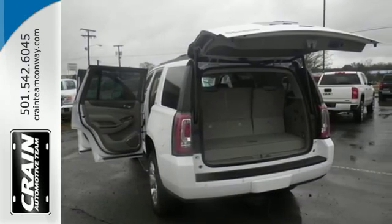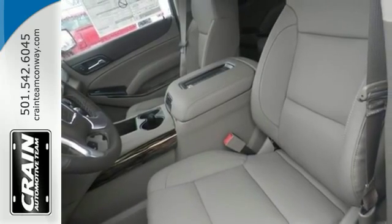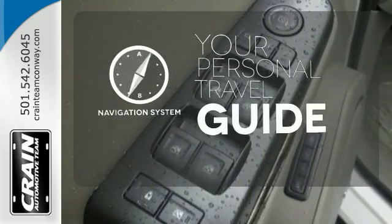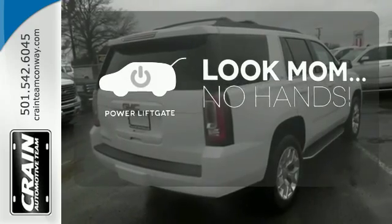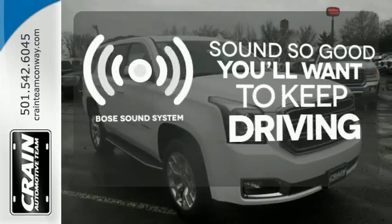It also has climate control and the IntelliLink system with a logical, intuitive interface. It comes with a navigation system to easily guide you to your destination. Enjoy the hands-off ease of rear-door operation with the power liftgate. You might drive just to listen to the Bose sound system.